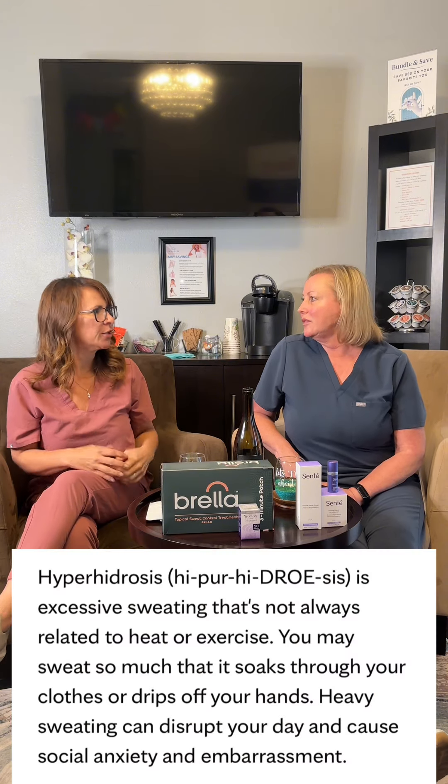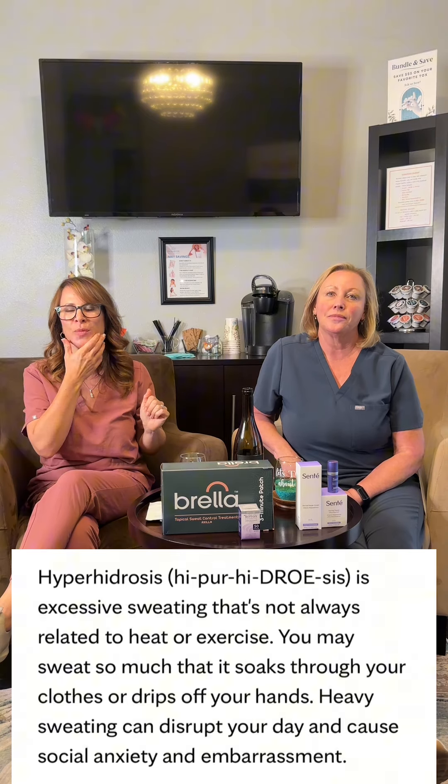This is sweaty business! We are going into the summer and we thought this would be a really great topic, and we just happened to have introduced Brella to the practice. So let's start off with what is hyperhidrosis. Hyperhidrosis is excessive sweating — it's the medical term, it's a diagnosis. You could have axillary hyperhidrosis under the arms, but you could also have full body hyperhidrosis. There are lots of things that can actually cause excessive sweating, even if you wouldn't naturally have it.